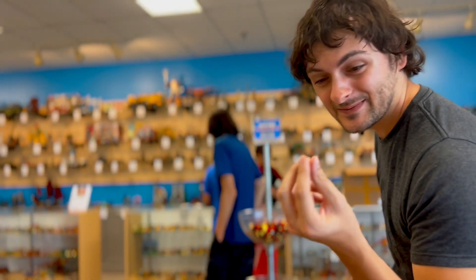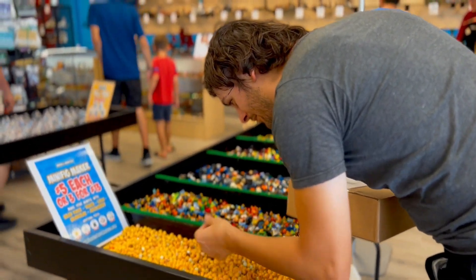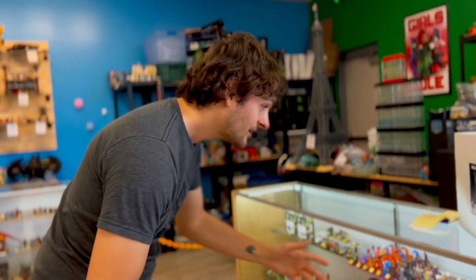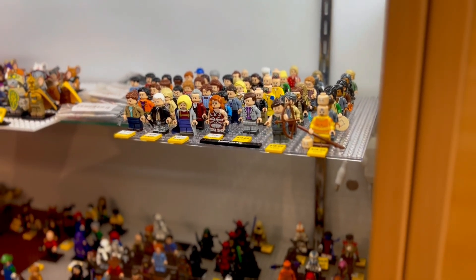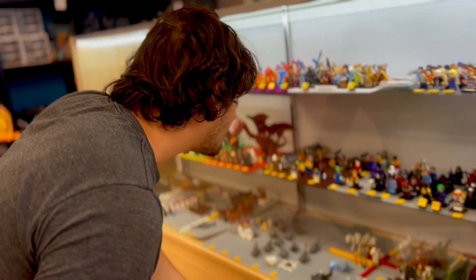Here's the really big stuff — the good stuff is here. Look at this: they even have the Aang minifigure from Avatar — that's super rare. That's very rare. I think that's a custom though; some of these are custom, some of them aren't. Some of them are nice.